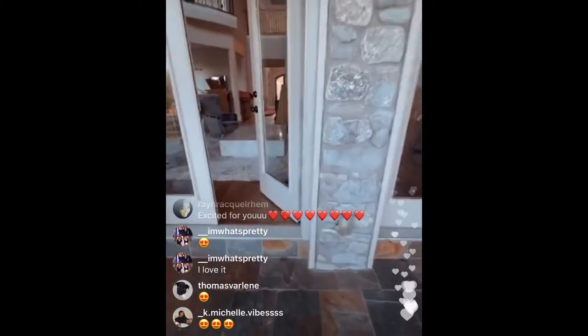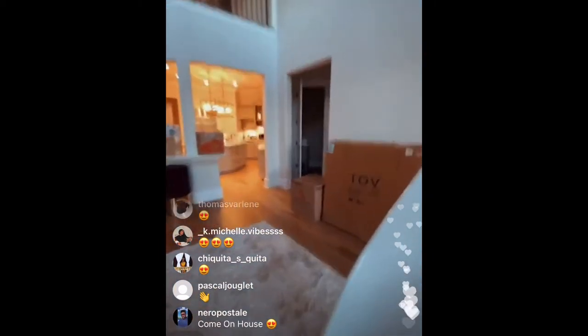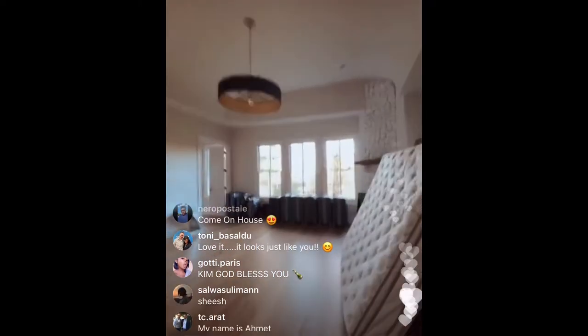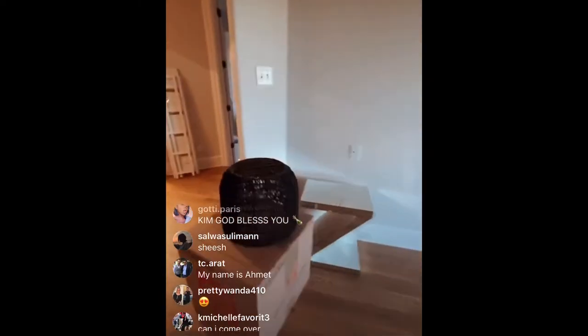We're going to my bedroom. There's three levels. It's like an extra bathroom. This is my master bedroom. I'm doing this big gold bed in here. This is the bathroom.